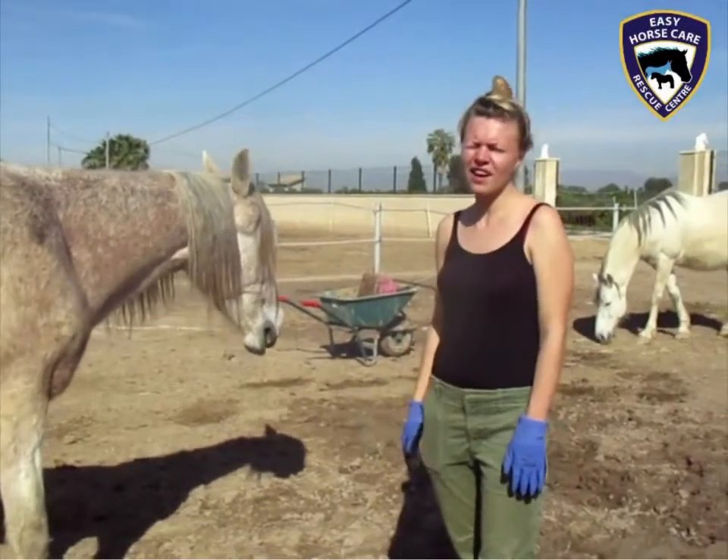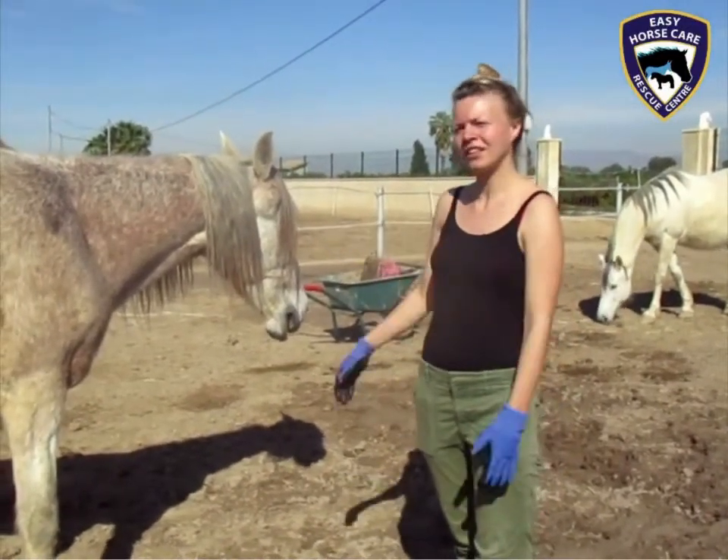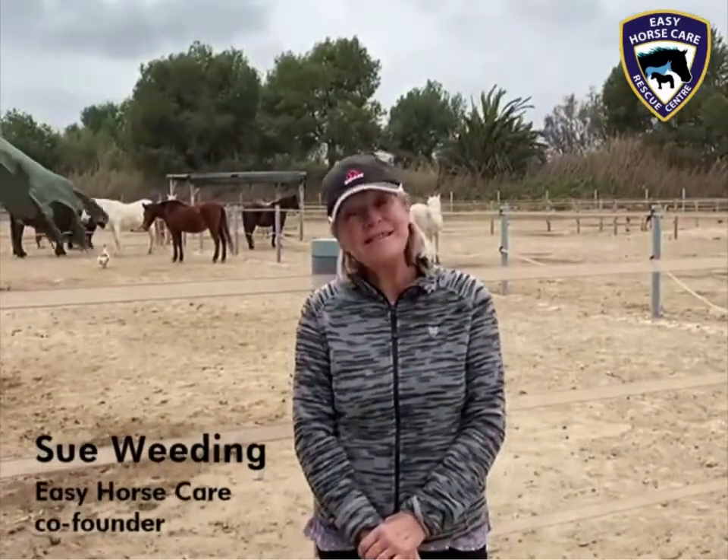Hi, I'm Pim Bruna. I've helped here with horses and I'm from Latvia. Hello, this is Susan here, Easy Horse Care Rescue Centre.